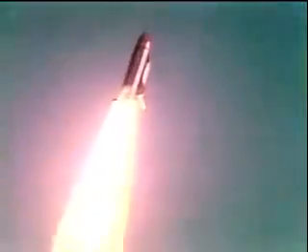Roger, Challenger. Good roll program confirmed. Challenger now heading downrange.